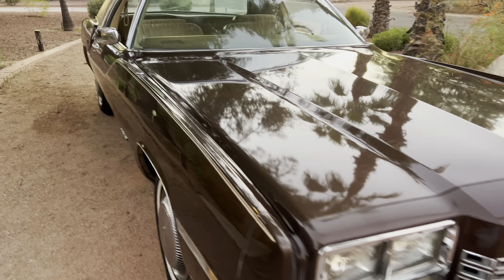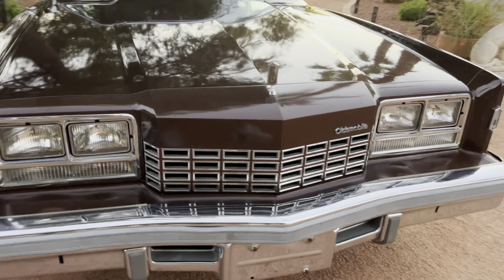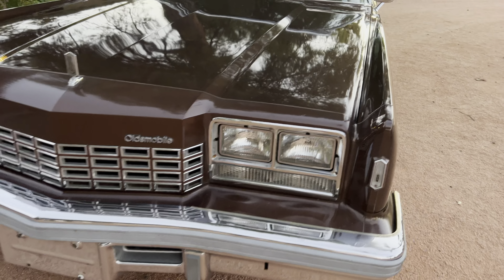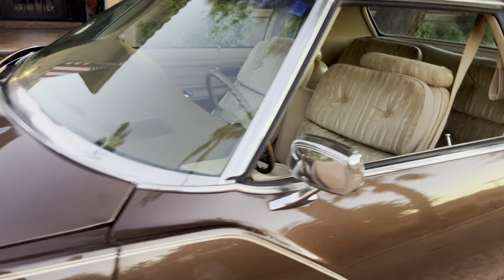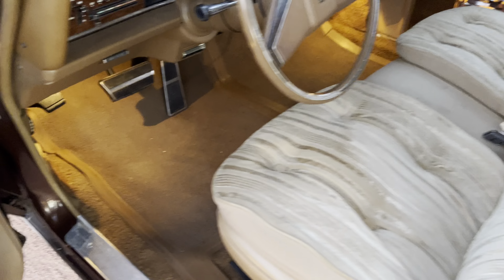Radio works. Power antenna works. It's a factory air car — a loaded-up car. The AC does not work right now but it's all there; it probably just needs a charge. All the interior lights work. Let's go to the interior.